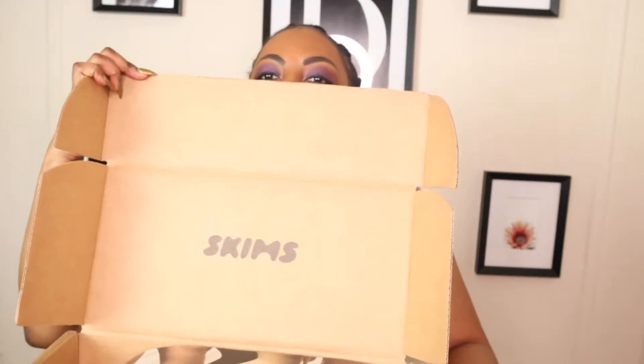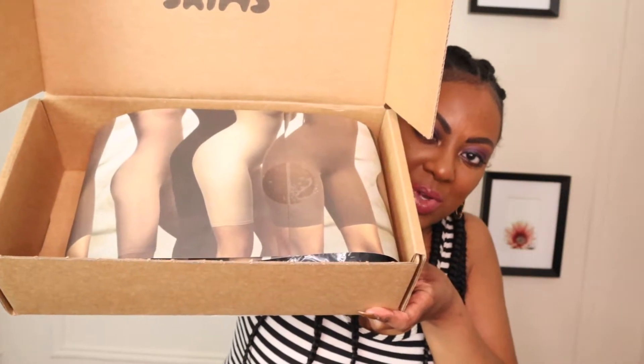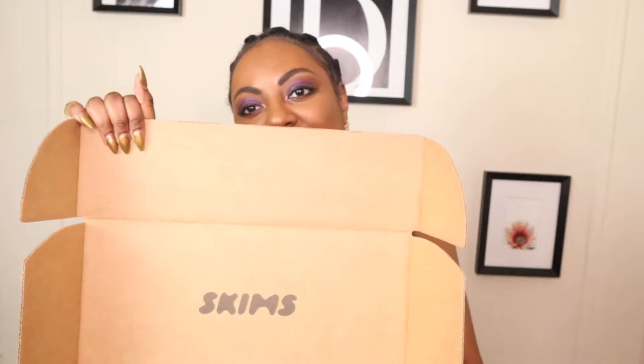Last thing — the queen of this little haul — Skims. I finally was able to get Skims. I kept the box how it was when I opened it. I did not get the shapewear — I'm not really a shapewear fan, I don't really need it yet, or I haven't found a dress or occasion where I need it. So I went for the loungewear.